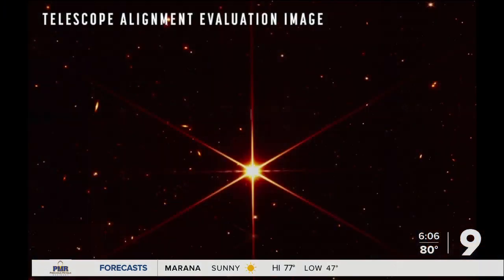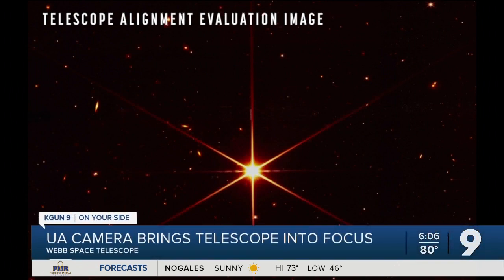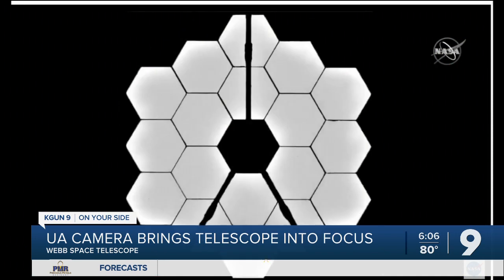That camera is helping engineers adjust the mirror to bring the universe into the sharpest focus we've ever seen. This photo may be beautiful, but that star is not all that special scientifically. What does make it special is it has the right qualities as a test target to help engineers bring the 18 sections of mirror into focus, so they function like a single mirror more than 20 feet across.